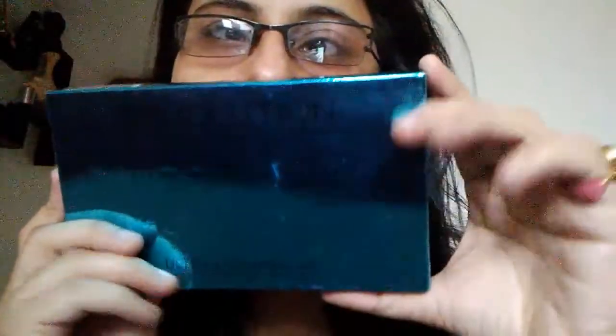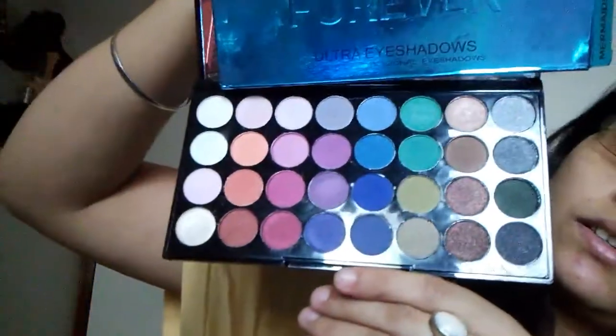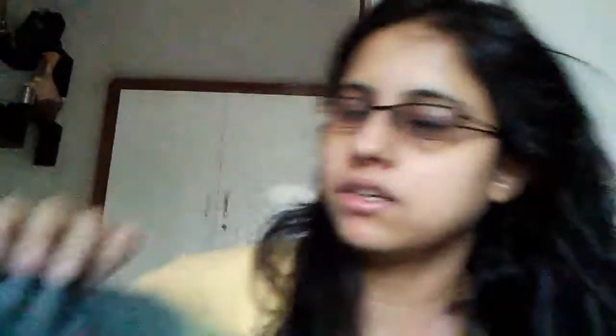Next is the Makeup Revolution Ultra Eyeshadow palette. You can see it's very shiny and very colorful. The palettes all have the same style of packaging.